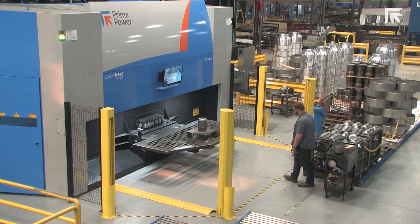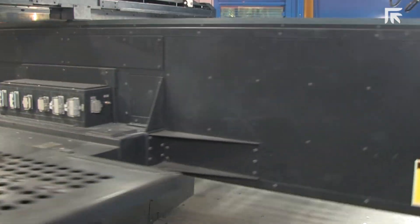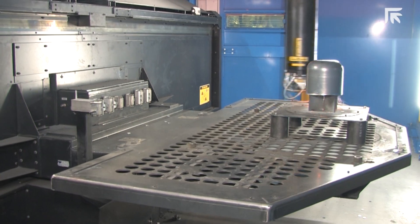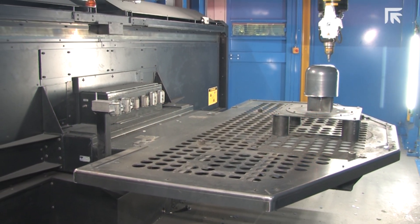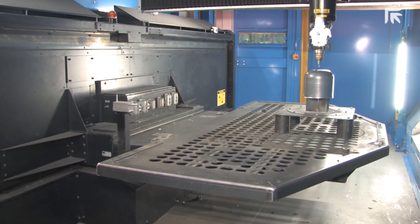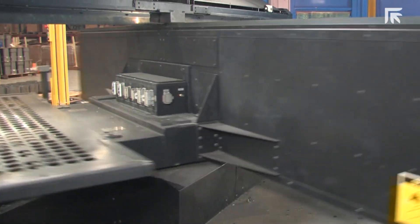The Laser Next was installed in 2018. It runs all the time, and it runs like a racehorse — it is very fast. We were looking for the load-a-part-while-running-a-part concept. The Prima Power Turntable is very fast and offers very good part accessibility. For safety and ergonomics, we just felt that the Prima Power Laser Next Turntable was the answer.